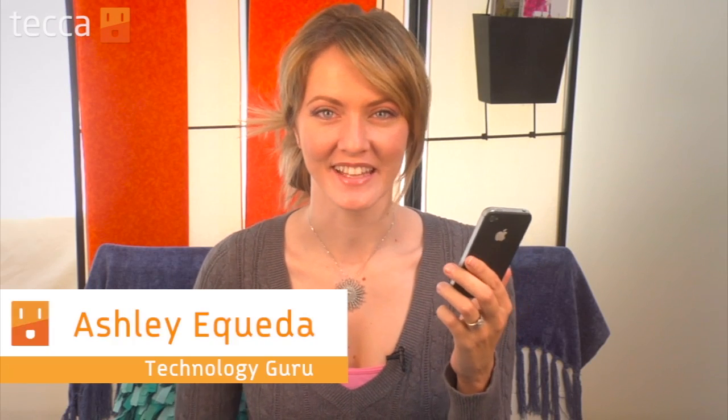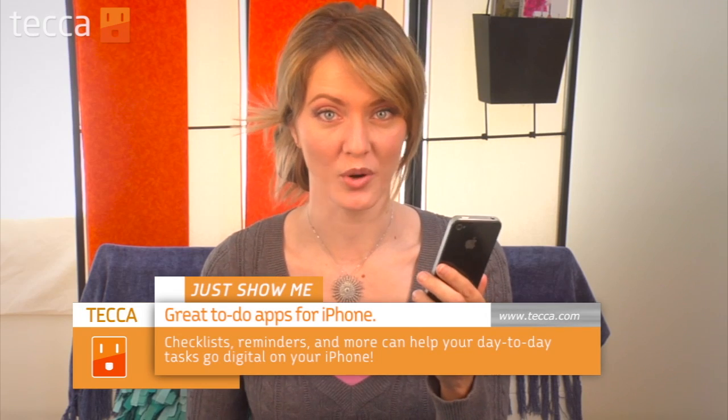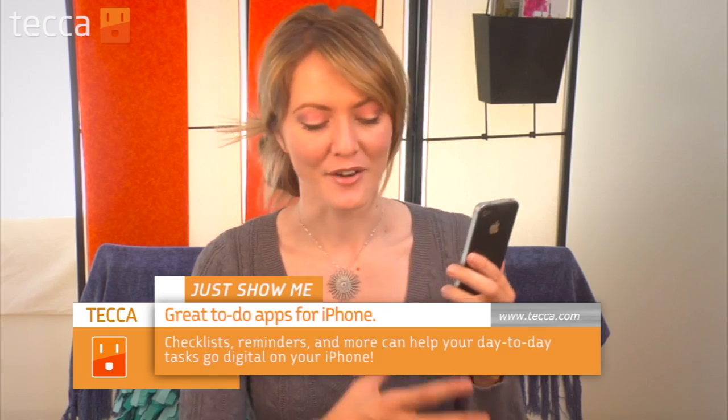Hey everybody, I'm Ashley Esqueda and it's time for another installment of Just Show Me on Tekka TV, where we take your tech toys and gadgets and show you how to get the most out of them. Today I'm going to show you some great to-do apps for the iPhone. Managing your day-to-day can be a really big chore, especially if you've got a full life and a million things to accomplish before the end of the day. With your iPhone, you can download a few choice apps to make your to-do list digital.